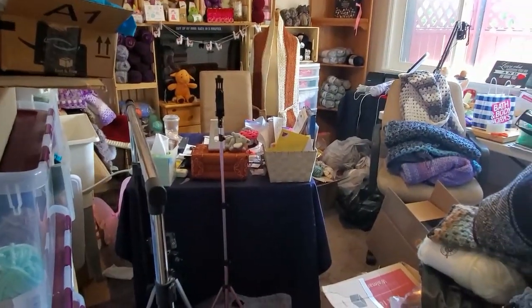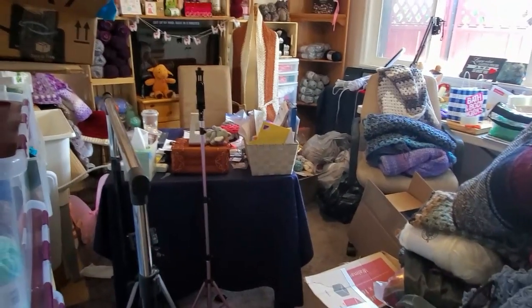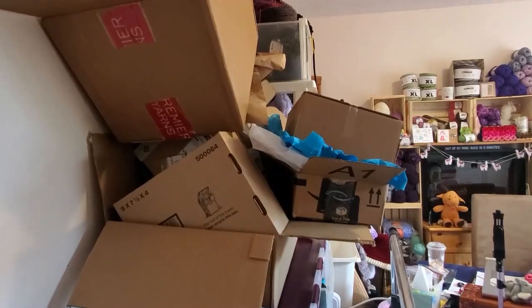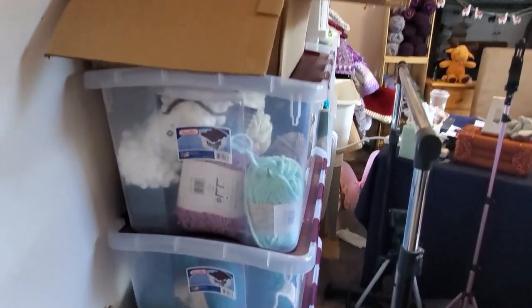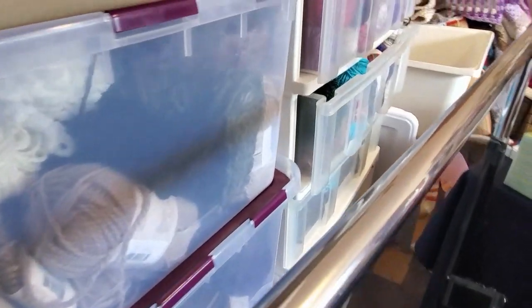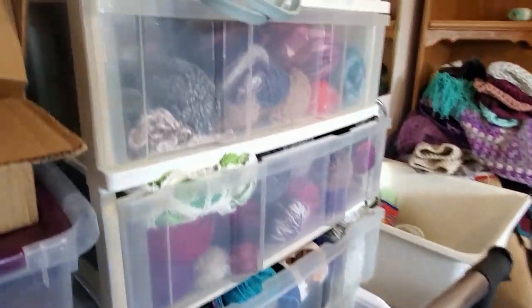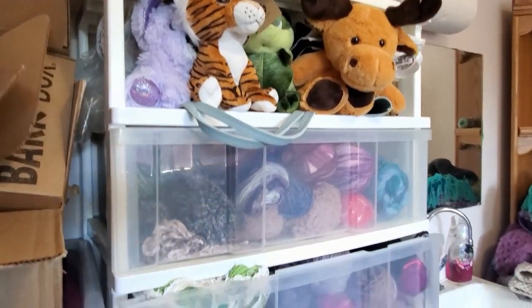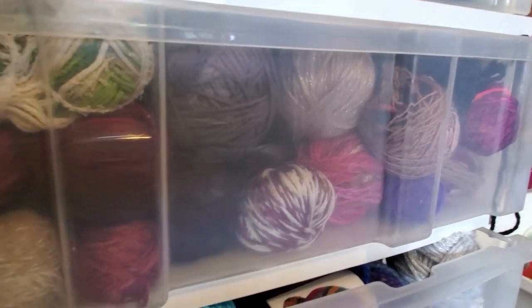Okay you guys, this is my yarn disaster. This used to be organized — I don't know what happened. I've got boxes that I ship stuff in, I have three tubs of yarn. A lot of this is the alpaca yarn that I'm going to be giving away to someone. This is a big mess — a lot of this is yarn balls that I'm probably going to do in a giveaway if you guys want me to do that.